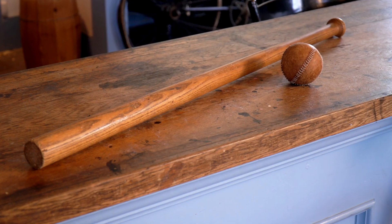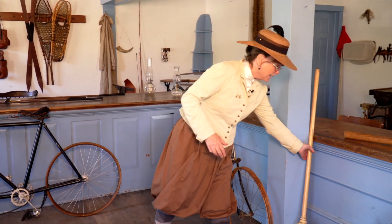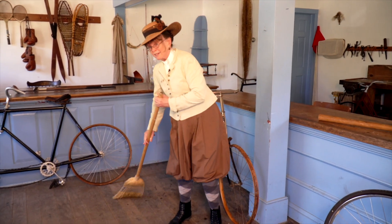Take your time. Look around. If you have any more questions, I'd be happy to help you out. In the meantime, I'm going to go back to my sweeping. You know, a shopkeeper's job is never done.